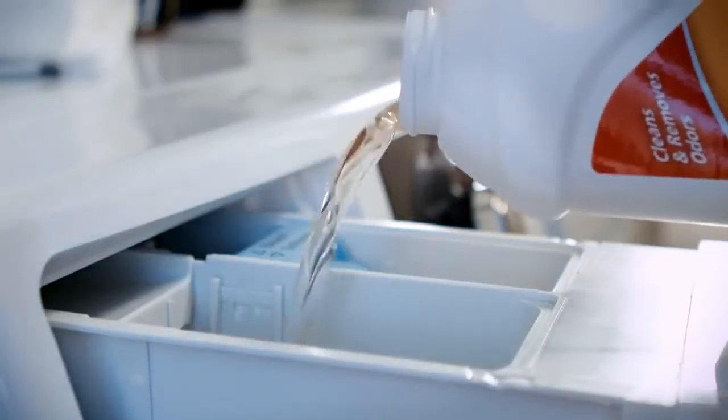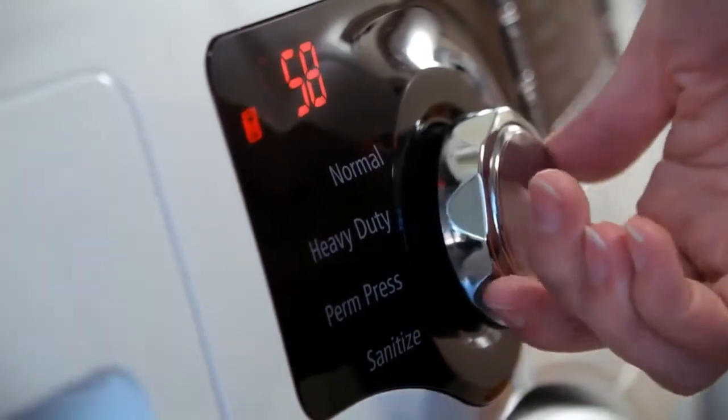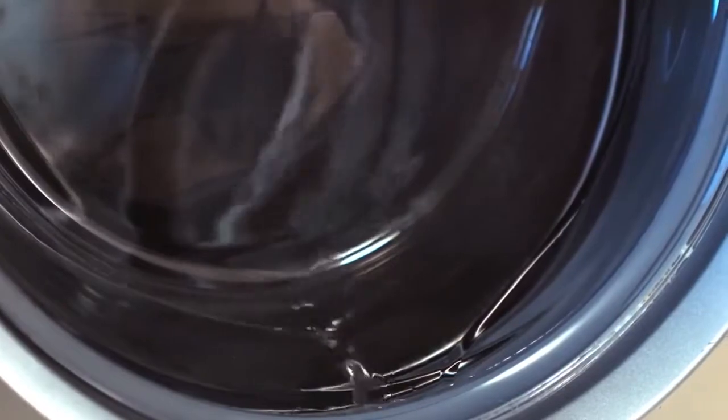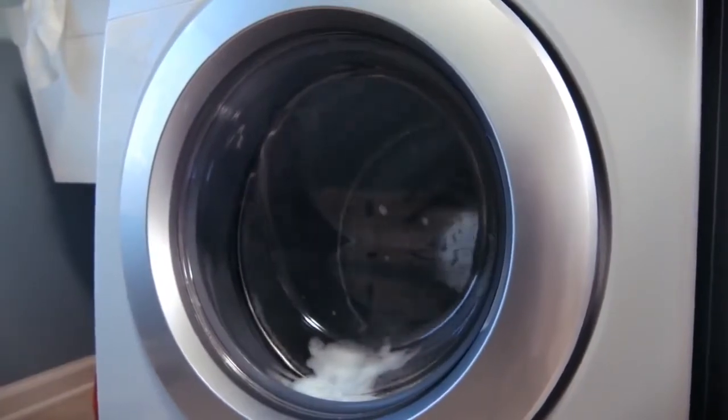Plus, you'll achieve better results every single time you use your machine. Many owners of high-efficiency washers find that bath and swim towels still smell musty even after they've been washed. Sadly, this often happens when dirt and buildup accumulate inside your washer. You can't see it, but it's there, and your musty-smelling towels are proof. Use Glisten Washer Magic to tackle buildup in every nook and cranny.